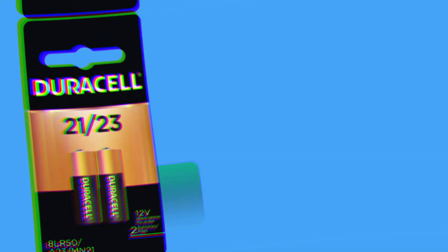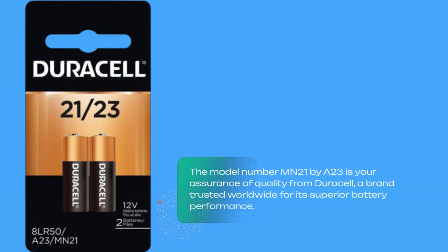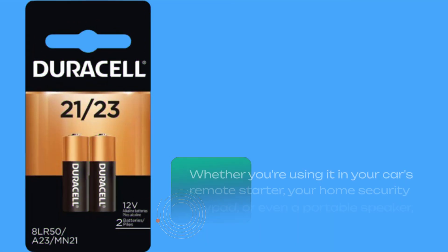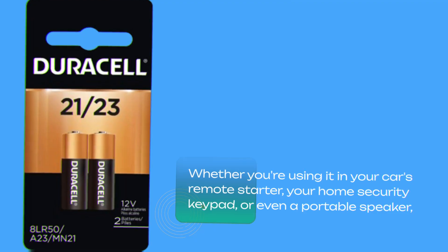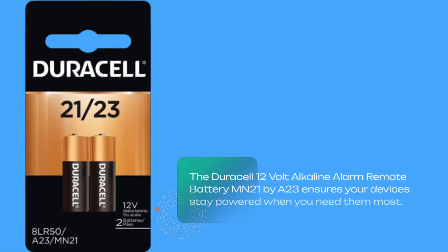The model number MN21/A23 is your assurance of quality from Duracell, a brand trusted worldwide for its superior battery performance. Whether you're using it in your car's remote starter, your home security keypad, or even a portable speaker, the Duracell 12-volt alkaline alarm remote battery MN21/A23 ensures your devices stay powered when you need them most.